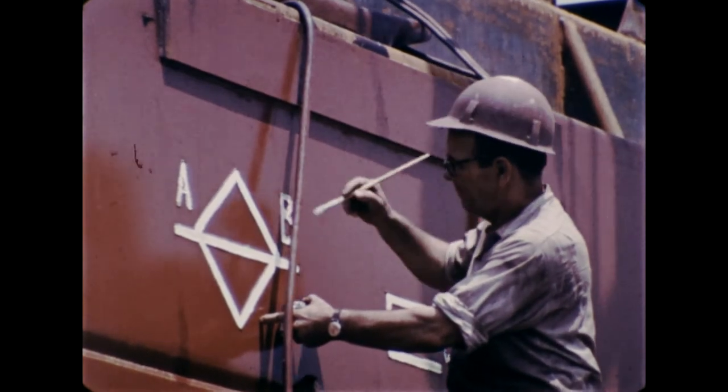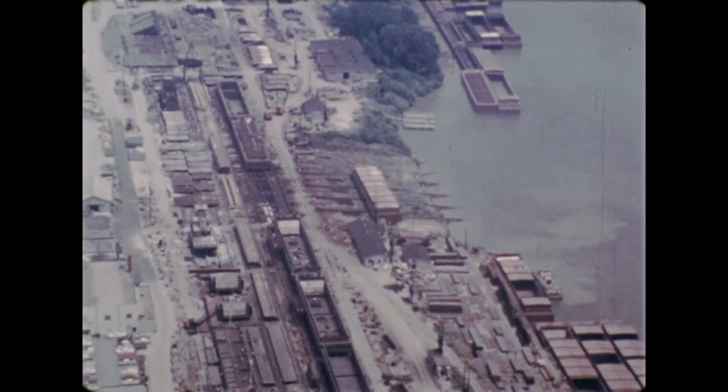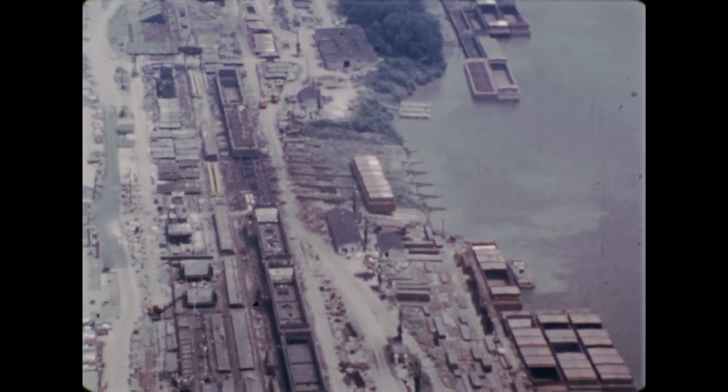Then it is welded into place. When everything is finally done, the completed barge slides down large steel pipes called ways to float on the river.